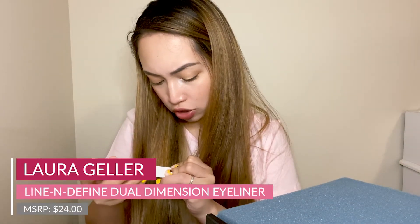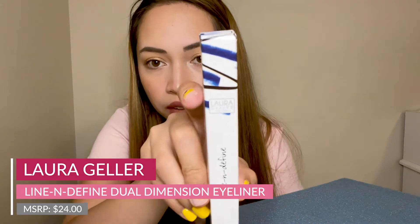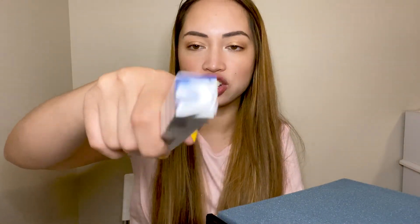The third item is the Laura Geller New York Dual Dimension Eyeliner in black/navy — really dark, which is perfect. I don't want to open it, but it retails for $24.